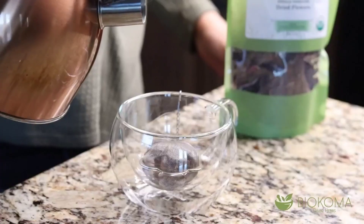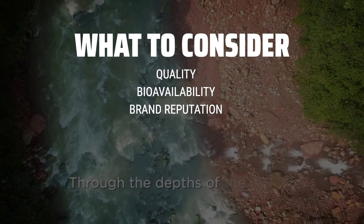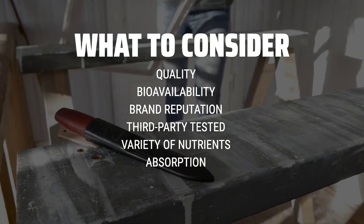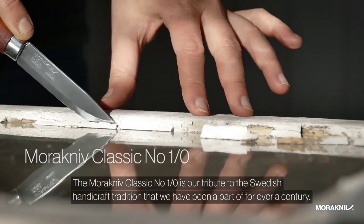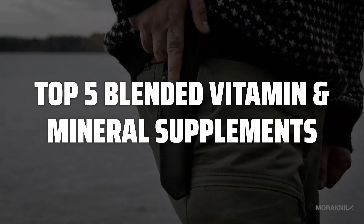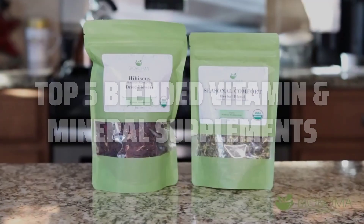The best blended vitamin and mineral supplements is probably one of the most crucial choices you can make for your health and well-being. When choosing a blended vitamin and mineral supplement, it's important to consider factors such as the quality of ingredients, the bioavailability of nutrients, and the reputation of the brand. Look for supplements that are third-party tested, contain a variety of essential vitamins and minerals, and are easily absorbed by the body. To help you find the right model, we've listed the top 5 blended vitamin and mineral supplements and their key features, plus the things you need to consider to help you choose the best one for you. Links to all products mentioned in the video are in the description below.